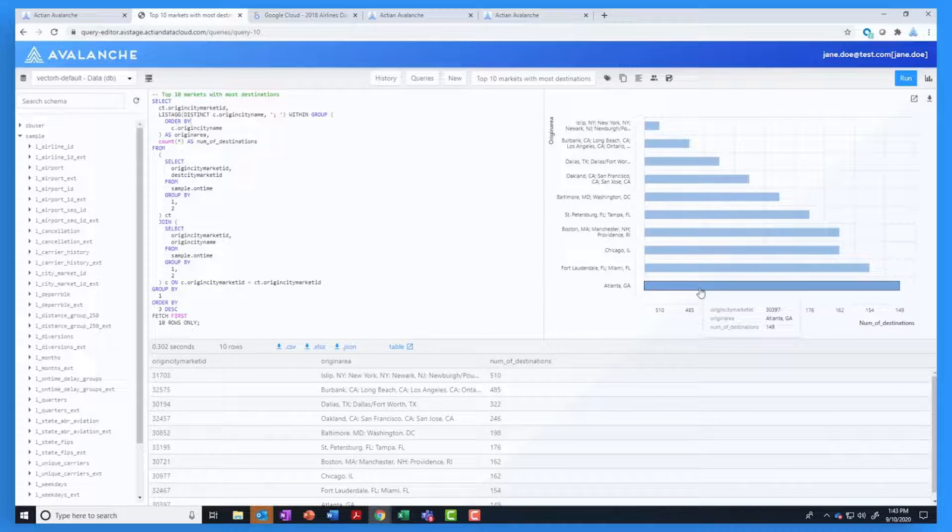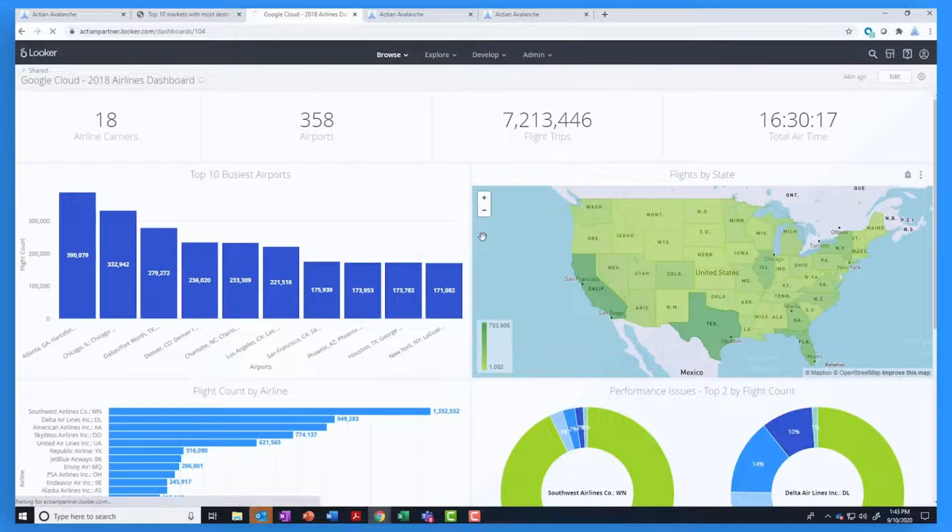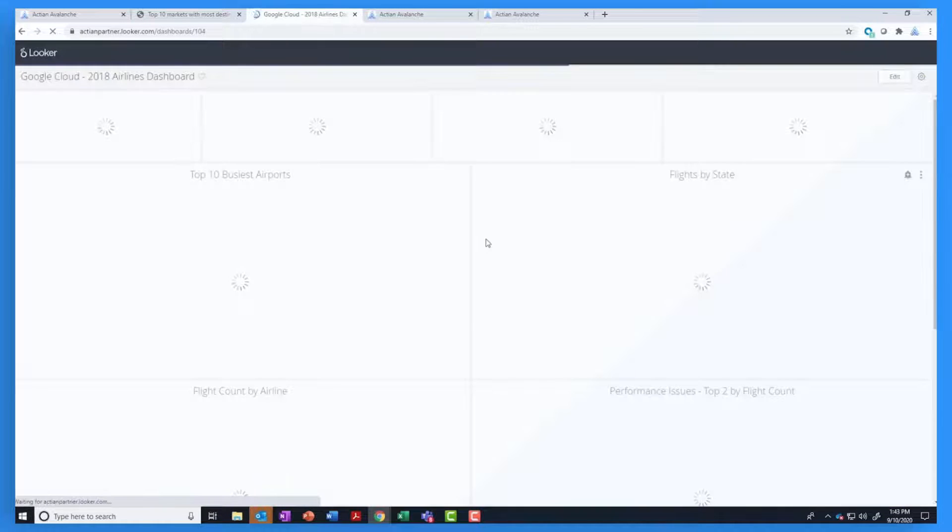In this demo, we created a dashboard for the flight dataset on Avalanche. Next, we do a refresh to ingest the latest dataset and then refresh the dashboard.